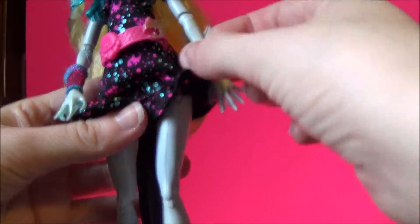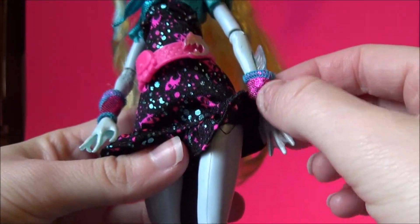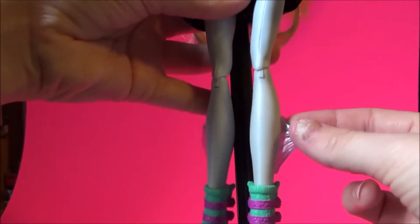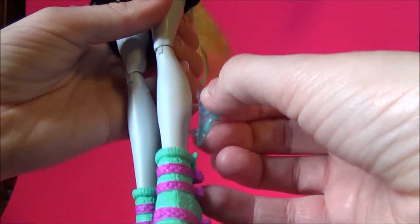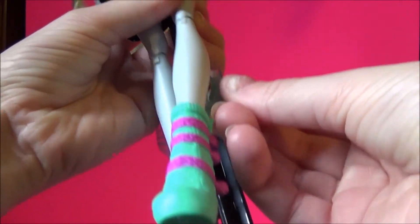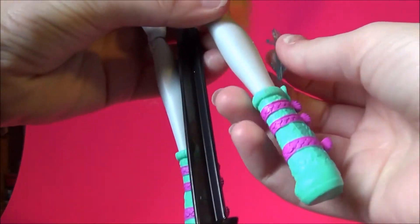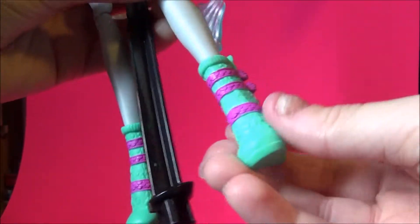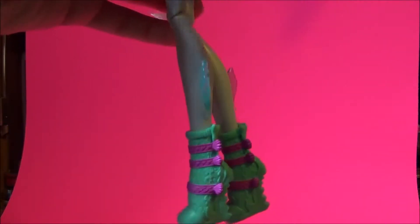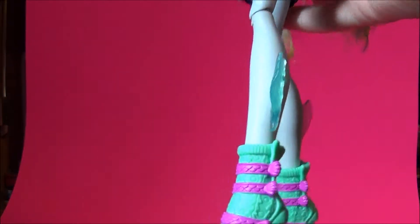She has great detailing on her hands with webbing. She has fins as well on each side of her arm, and fins at the bottom of her leg which can be removed. I see these being an issue of being lost really easily, because of specifically the way I store my Monster High dolls. Onto her boots — they are teal and hot pink.